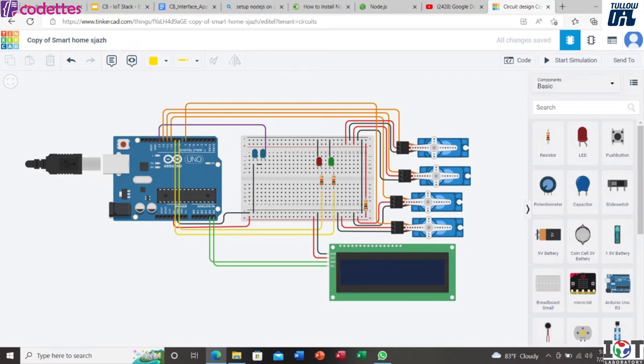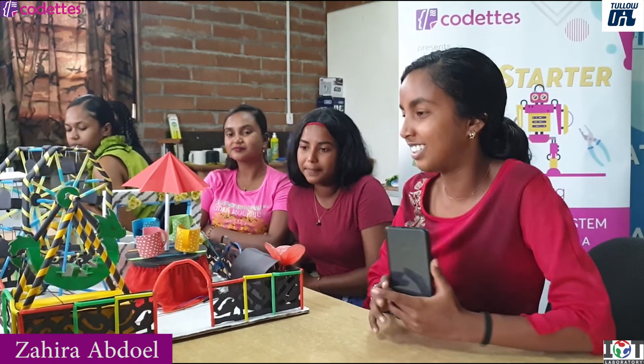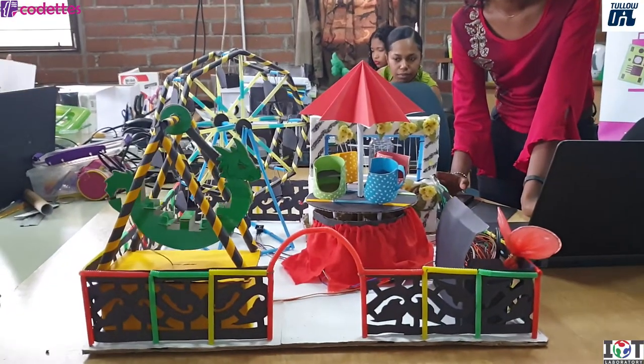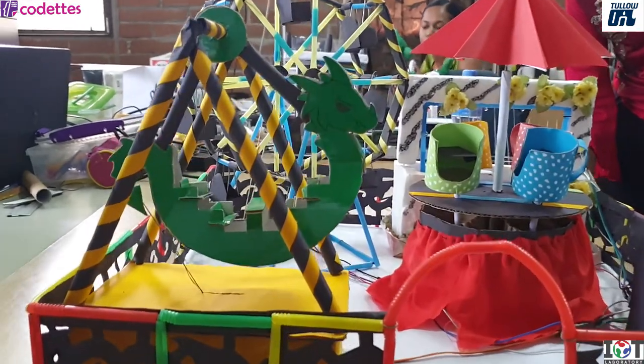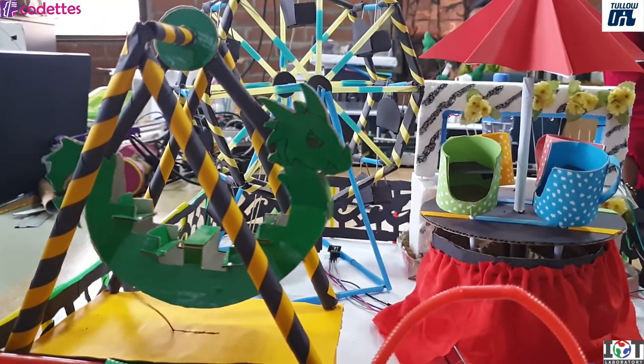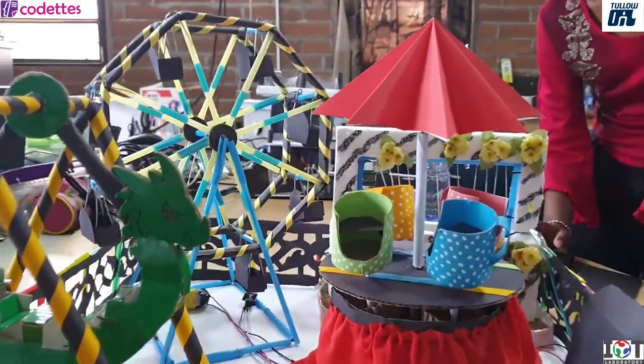For my final project, I also had to make something for the smart city, so I decided to make a playground — an amusement park. What I have in the amusement park is a little dragon ride. I call it a pendulum ride because it moves back and forward with a servo, 0 to 180 degrees. Next, I have a ferris wheel.